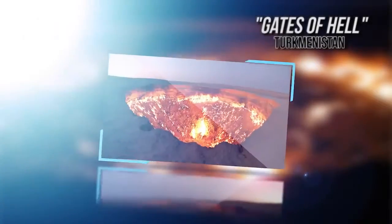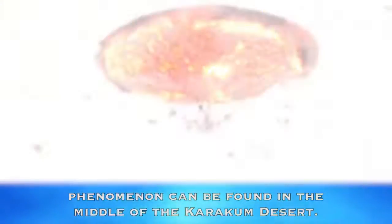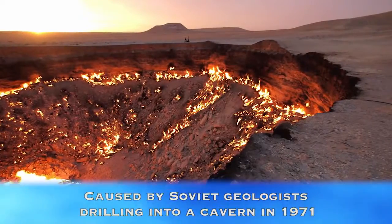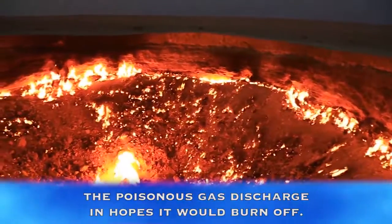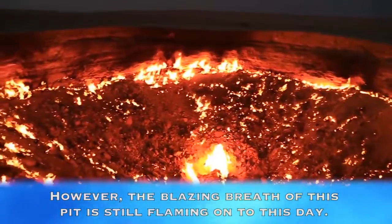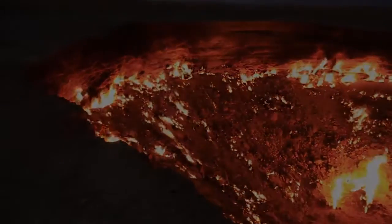Gates of Hell, Turkmenistan. This frightening yet somehow fantastic 70-meter-wide phenomenon can be found in the middle of the Karakum desert. Caused by Soviet geologists drilling into a cavern in 1971, the ground had collapsed due to a buildup of natural gas. This large gate of inferno appeared after attempting to set ablaze the poisonous gas discharge in hopes it would burn off. However, the blazing breath of this pit is still flaming on to this day.